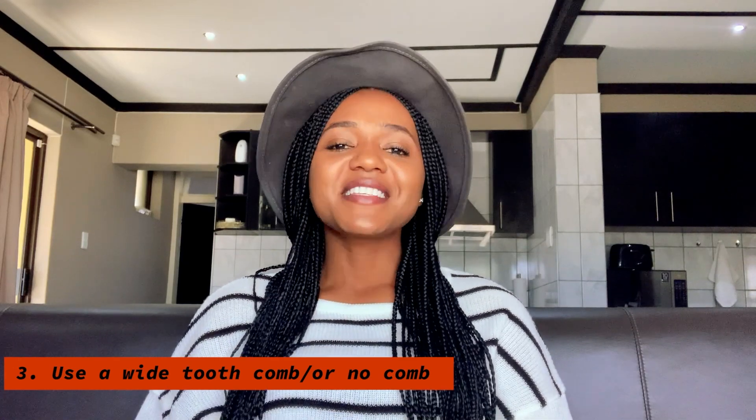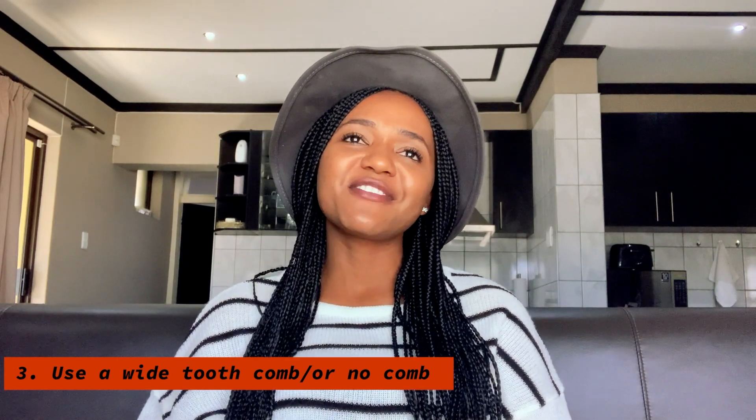Number three is combs. Stay away from combs if you can — just throw them away. But if you can't, make sure that you use a wide-tooth comb. Every time you comb your hair, it breaks, and that's why you can't retain the length. If you think about it, if you have dreadlocks you don't comb your hair and it grows long. Black hair does grow — the only thing is we don't retain the length. Growth happens every single month, but if you don't take care of the hair you already have, you won't see the length you actually want.